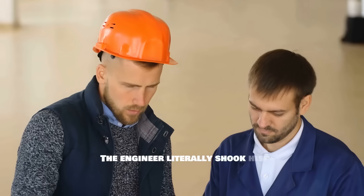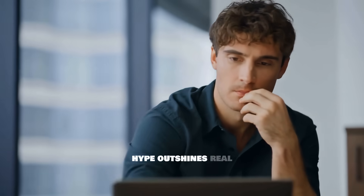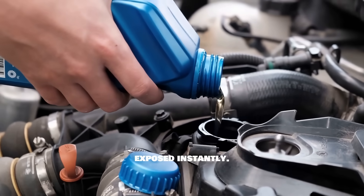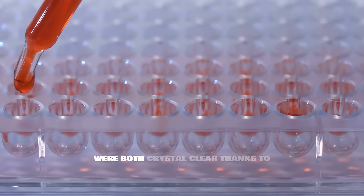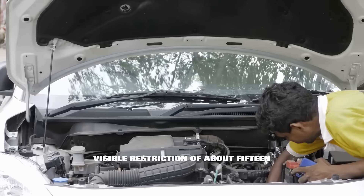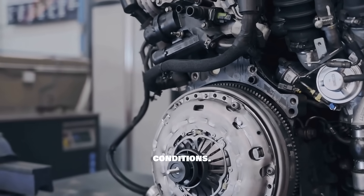The engineer literally shook his head and told us, 'This is what happens when marketing hype outshines real chemistry.' The turbo feed line test was equally revealing — this is where bad oil gets exposed instantly. Pennzoil Ultra Platinum and Amsoil Signature were both crystal clear thanks to their advanced chemistry. But Castrol showed visible restriction of about 15% to 20% due to deposits, and that's enough to destroy a turbo in real-world conditions.